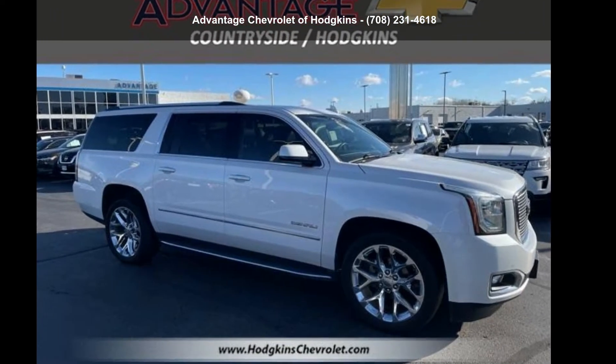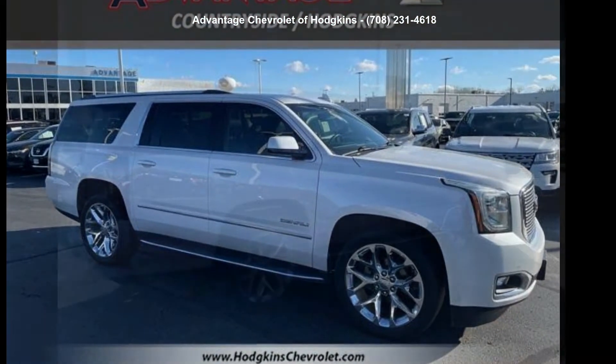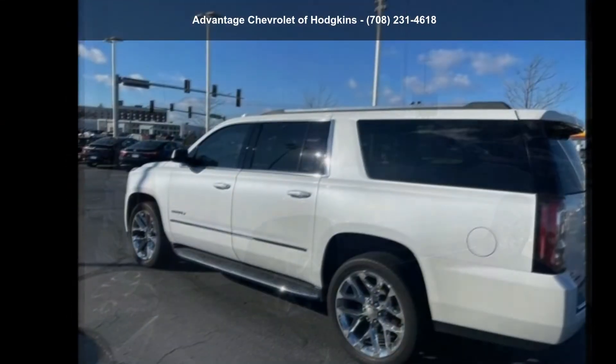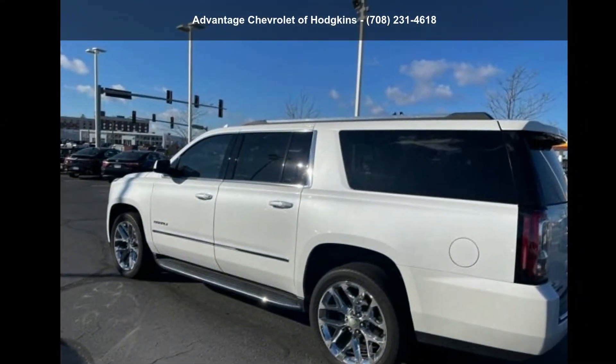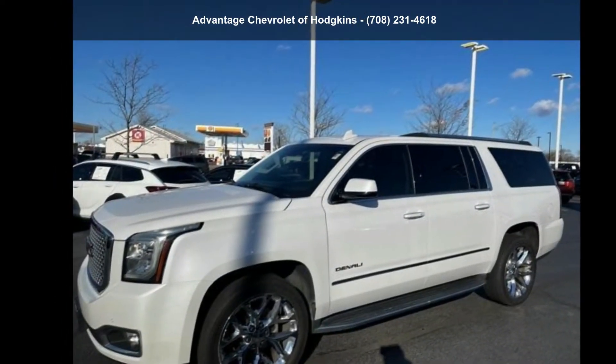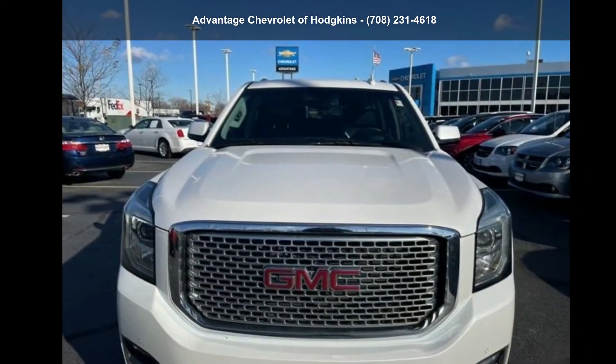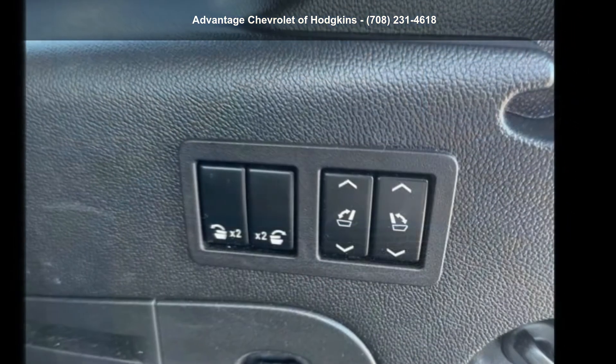Check out this GMC 2017 Yukon XL 4WD 4-door Denali. If you are looking for an automobile with great features, look no further. If you are looking for a solid pre-owned car, this might be the one. Let us put you in the driver's seat today. Call or click to contact our dealership.